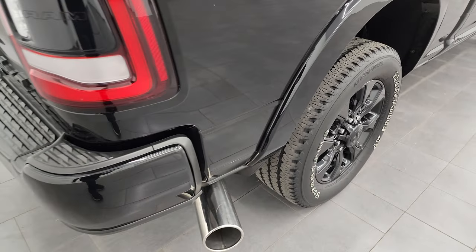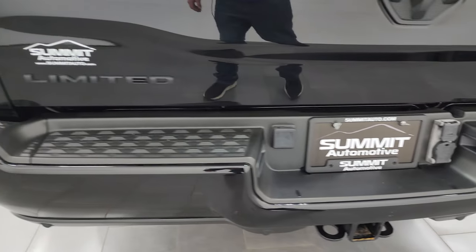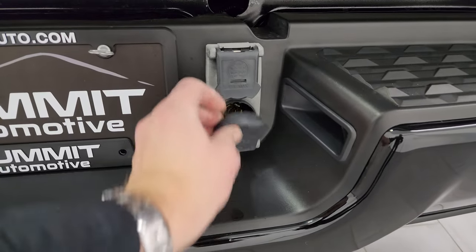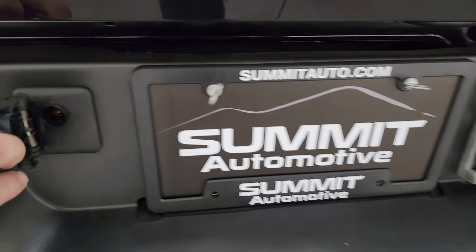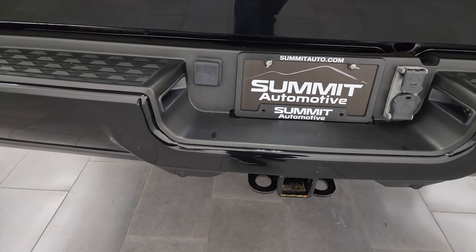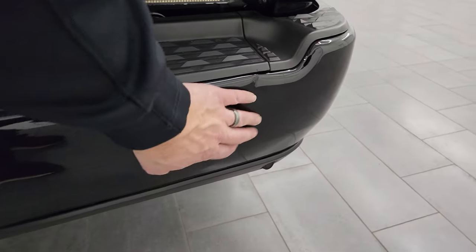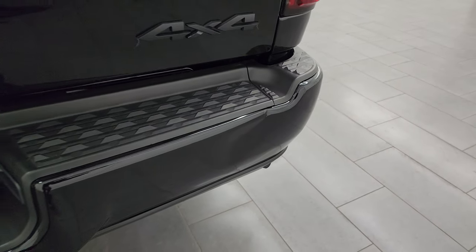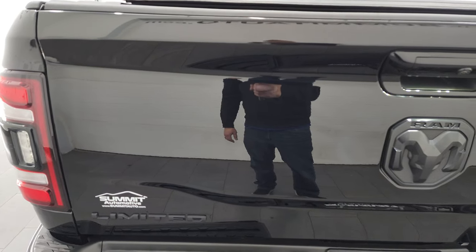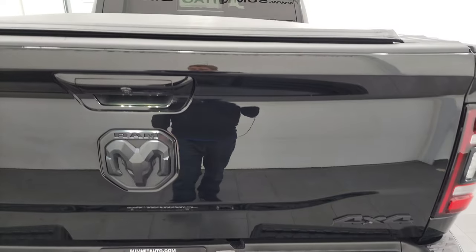You get a nice chrome tip on that exhaust, LED tail lamps, rear bumper's in pretty nice shape. Has a full towing package which includes a receiver hitch, 7-pin wiring, a hookup for your trailer guidance system, a setup for an auxiliary camera, and backup parking sensors. The only thing to note on this truck is there is a little ding on the rear bumper there — it does not affect the performance of the truck, but it must be noted. Limited package RAM logo and 4x4 all blacked out.